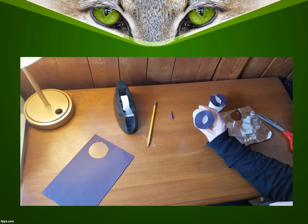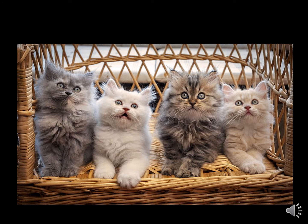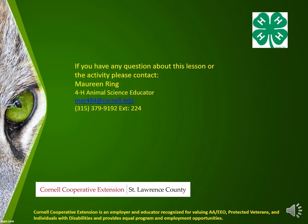So have fun making your cat eyes! Let's find out just what those glowing eyes could be from that were lurking and watching us from the shadows on that dark night — kittens! Cute fluffy kittens. So the next time you see some glowing eyes at night, you now know that they are nothing more than a pair of animal eyes reflecting back the light. Thank you for joining me on today's lesson and activity on glowing eyes. If you have any questions, please contact Maureen Ring, 4-H Animal Science Educator at Cornell Cooperative Extension of St. Lawrence County.